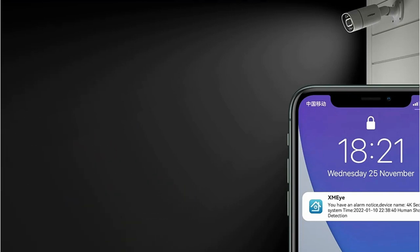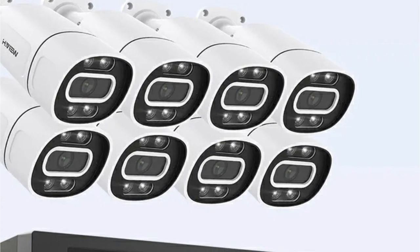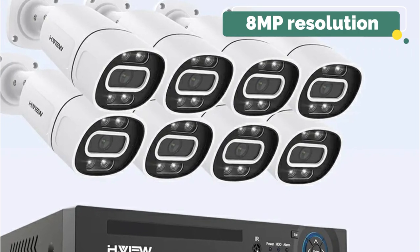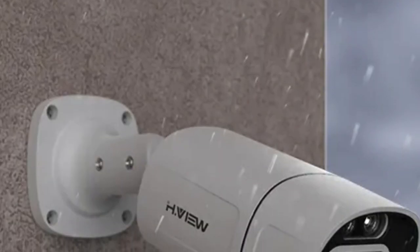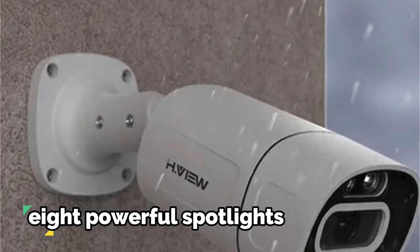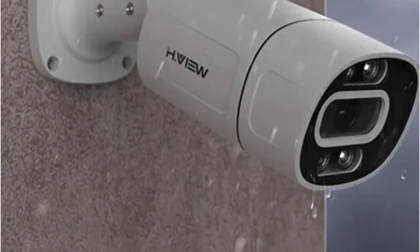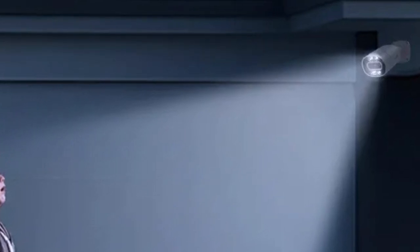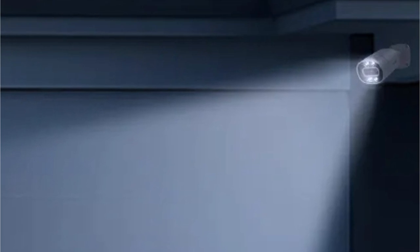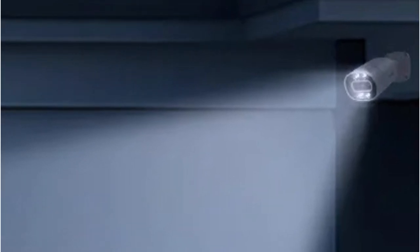At number five is the HView 4K 5MP 8MP PoE CCTV security camera. The cornerstone of this system lies in its remarkable 8 megapixels ultra HD resolution, offering superior image quality both day and night, capturing every detail with precision. The system's night vision capabilities have undergone a significant upgrade — with eight powerful spotlights and infrared LEDs, the HView system paints the night with vivid colors, allowing you to discern details with unparalleled clarity. Boasting an IP66 waterproof rating, this system can withstand rain, snow, intense cold, and heat.